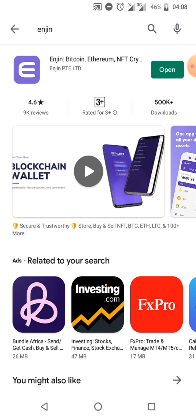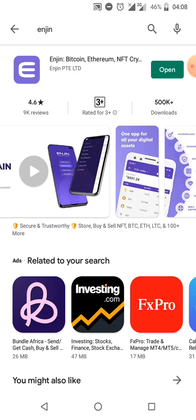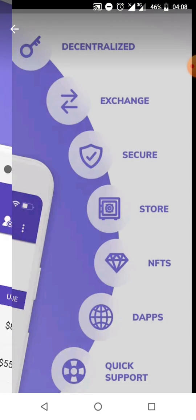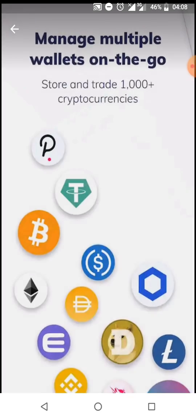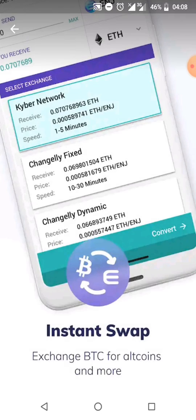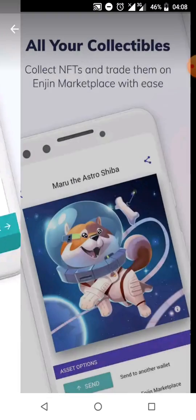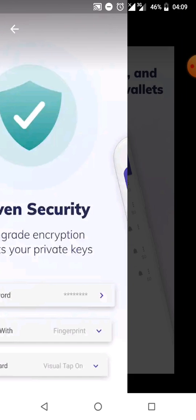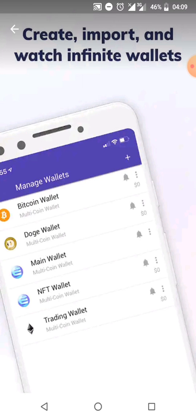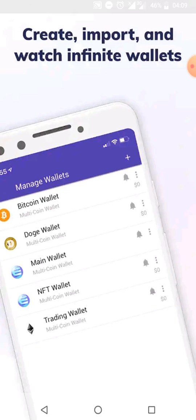The app has 4.6 stars and 500k downloads. You can also use whichever Ethereum wallet address you want, including from your Trust Wallet. The most important thing is that you use the same private key when logging in, so the private key can synchronize with your Trust Wallet and give you access to the crypto assets on that wallet.